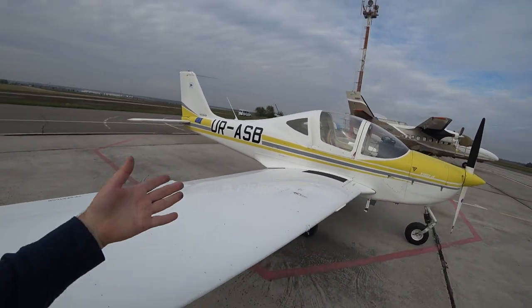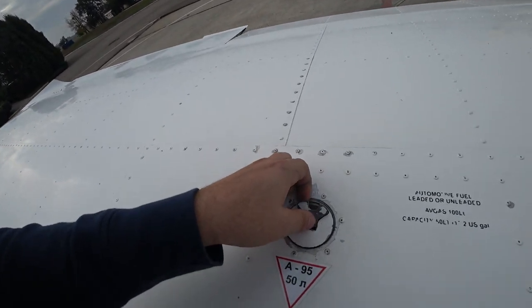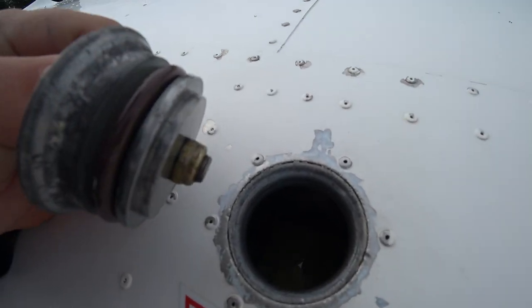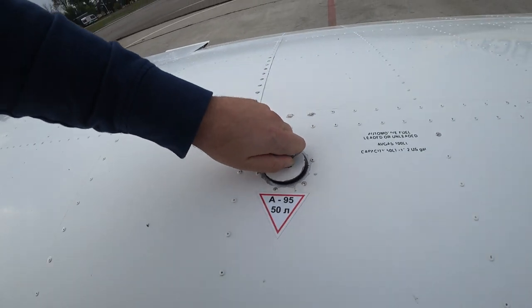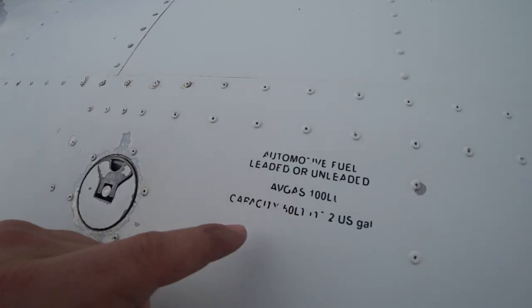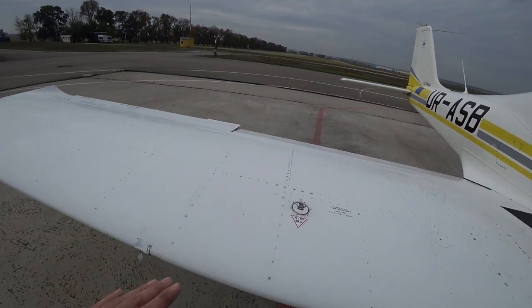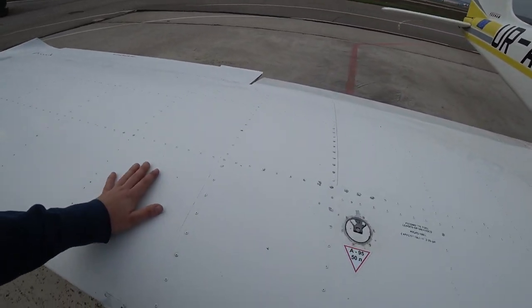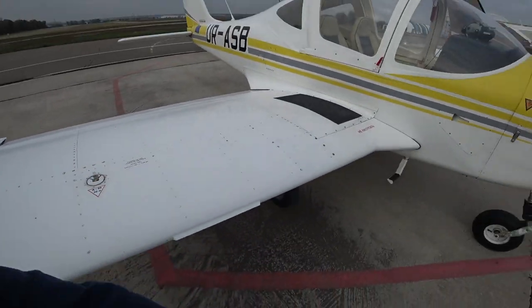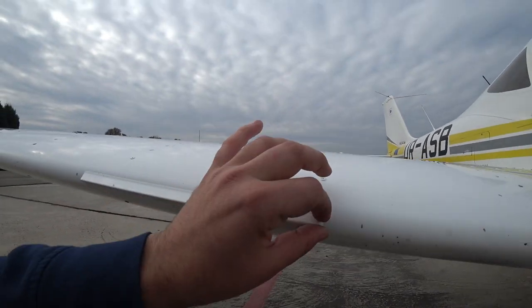Here we have the refuel cap — just need to unplug it and the fuel is inside, very easy. You may see the capacity is 50 liters for each wing tank. There are some modifications with extra fuel tanks, up to 70 liters per wing, so totally 140 liters.